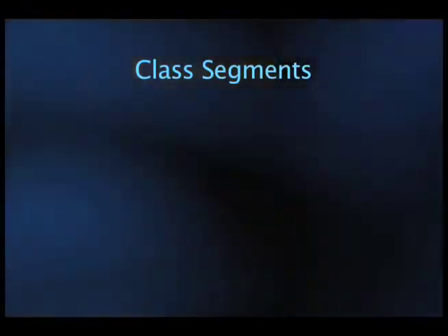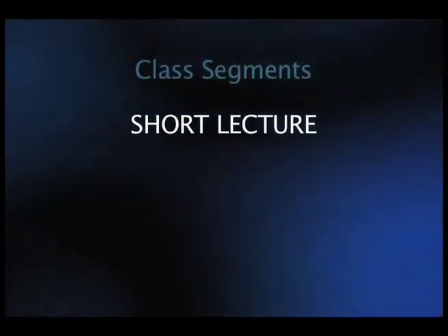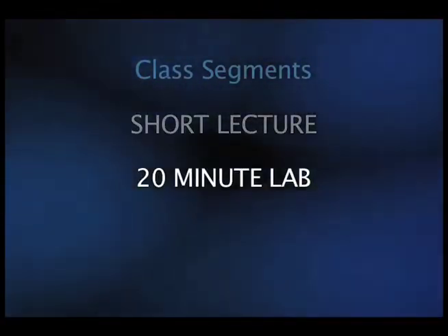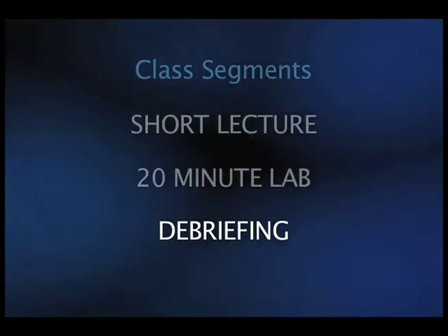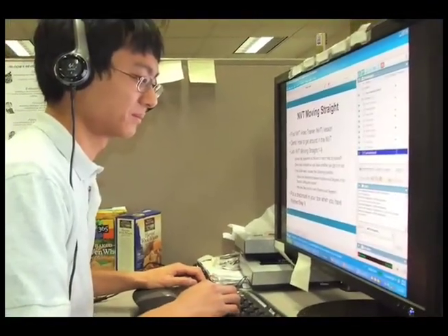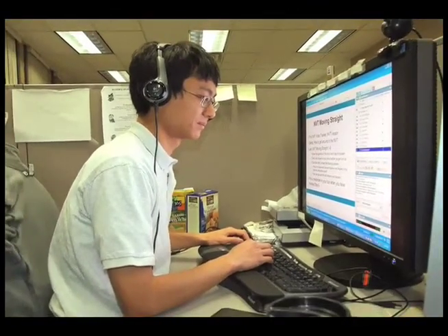A typical class might include several segments. First, a short lecture establishing the goals of the lesson. Then a 20-minute lab where you'll be guided using the NXT Video Trainer. Then a debriefing segment, where you and your fellow teachers discuss how this lesson might play out in your classroom. As you work, the instructor is available to answer any questions that you might have, just as if you were in the same room for a teacher workshop.